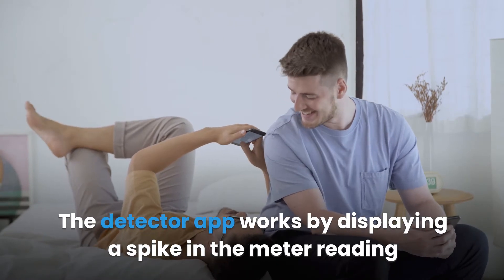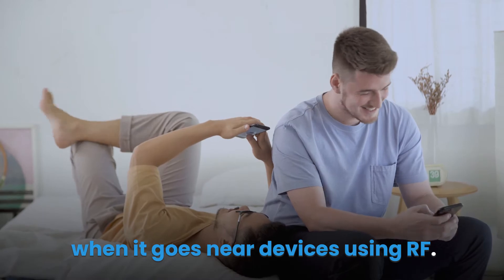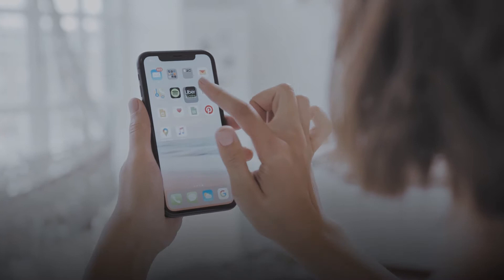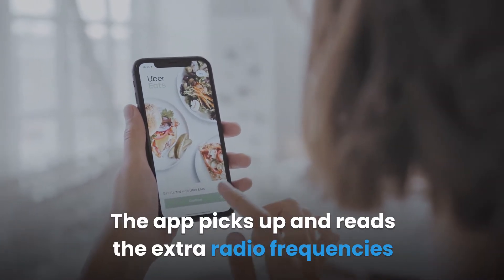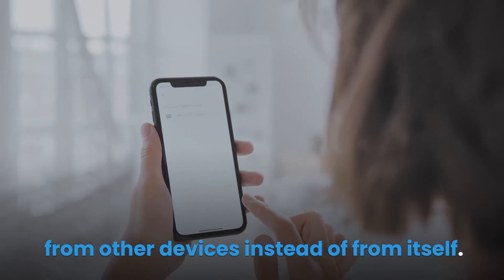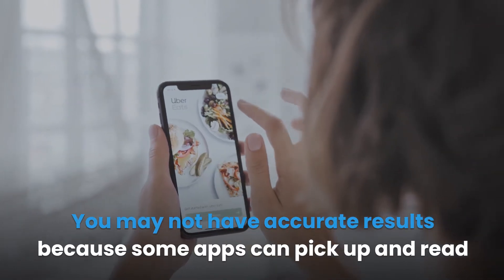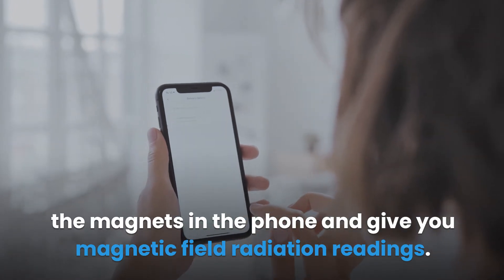The detector app works by displaying a spike in the meter reading when it goes near devices using RF. Since the cell phone itself communicates using radio frequency, it is the spike that is measured. The app picks up and reads the extra radio frequencies from other devices instead of from itself. However, some apps can pick up and read the magnets in the phone and give you magnetic field radiation readings.